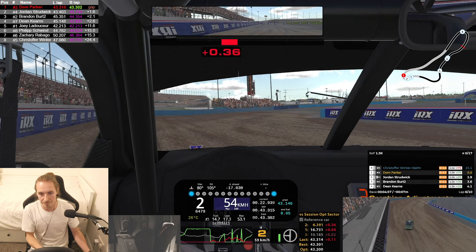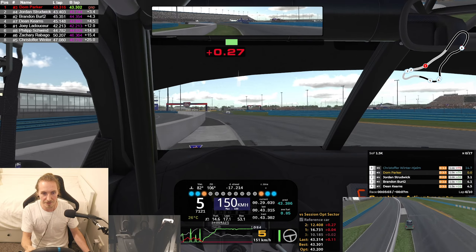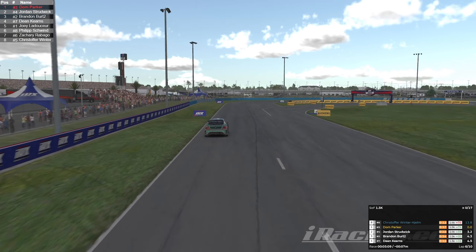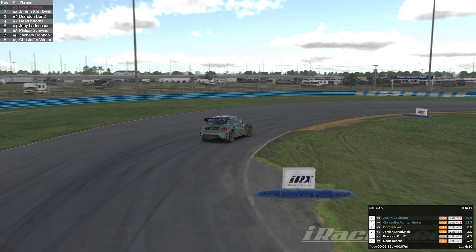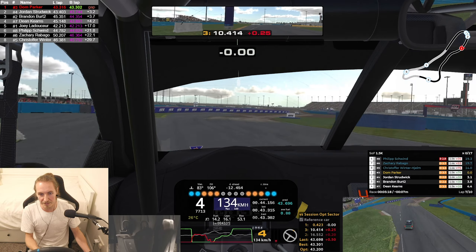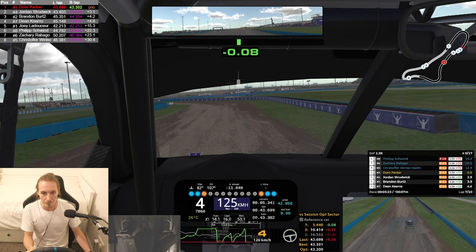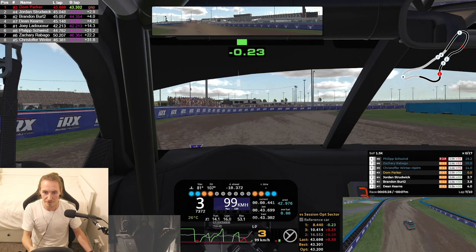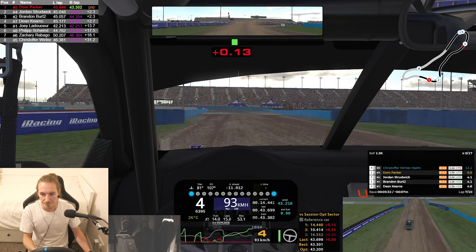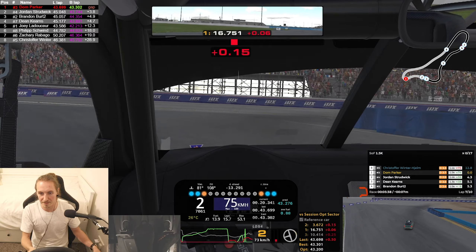We're halfway through the race. Got a change behind for second place as well — got Jordan behind us now, Brandon's back to third. Got a three-second buffer though. Looks like everyone has taken the joker except for me, so I've got that in my pocket to use against them. You won't be able to see it because it's under the chase cam in the bottom right, but that's where the standard iRacing black box lives. Yeah, everyone's got the joker taken except for me — I can use that up my sleeve tactically whenever I need it.